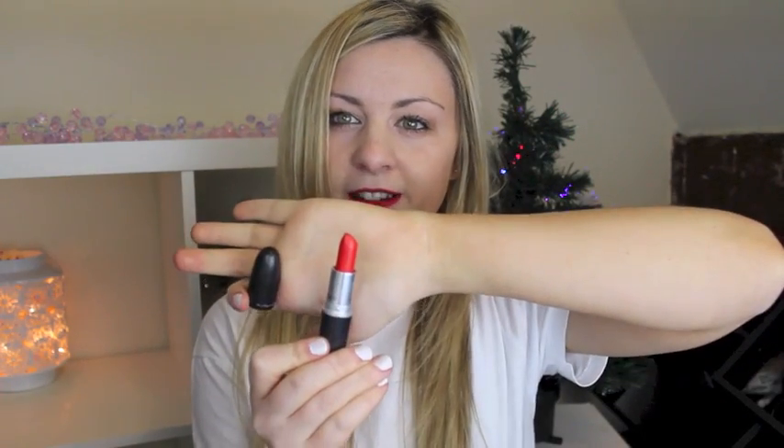I have YSL Coral In Touch, which my friend Tash bought me for my birthday — thank you. I have MAC Lady Danger, which is one of my favourite MAC lipsticks ever. The YSL Peach Passion, which is an amazing lipstick for everyday. Cream Cup from MAC.